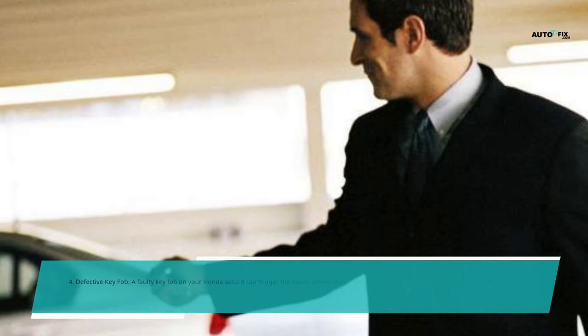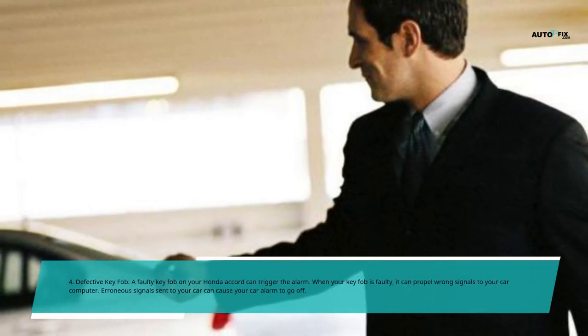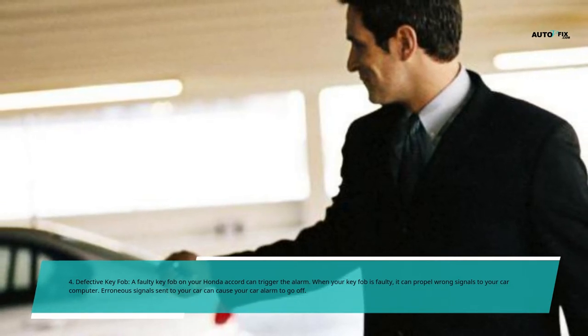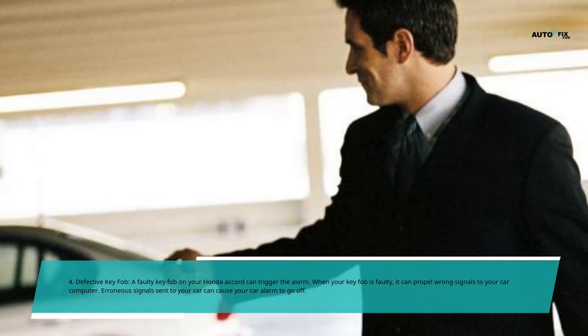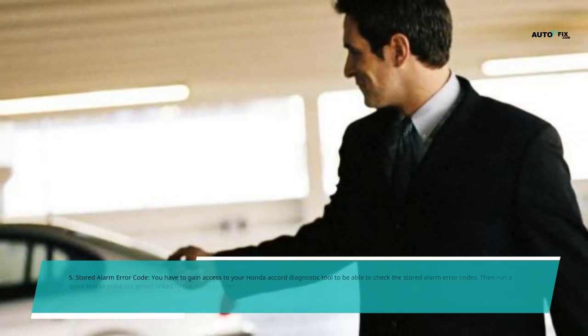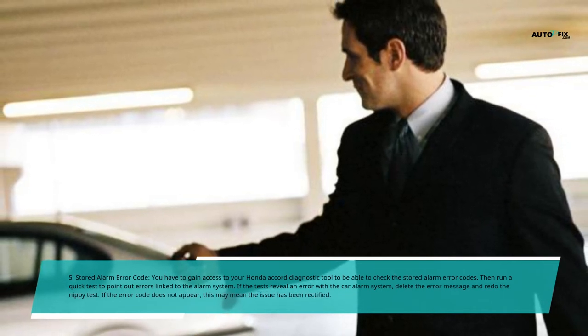Reason 5: Stored Alarm Error Code. You need to gain access to your Honda Accord's diagnostic tool to check the stored alarm error codes. Run a quick test to point out errors linked to the alarm system. If the tests reveal an error with the car alarm system, delete the error message and redo the NIPI test. If the error code does not appear again, this may mean the issue has been rectified.